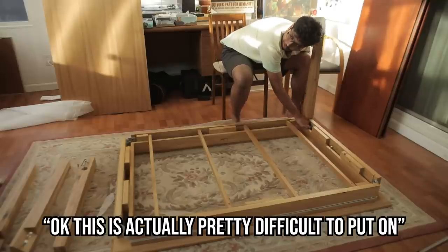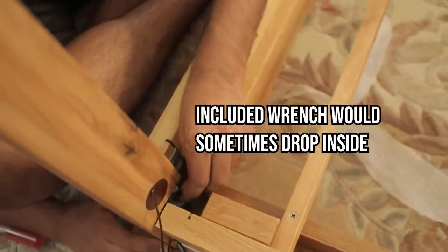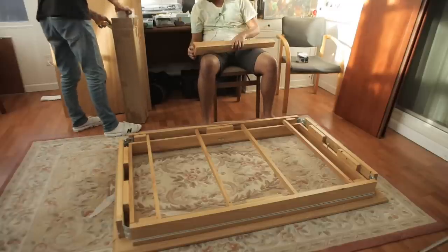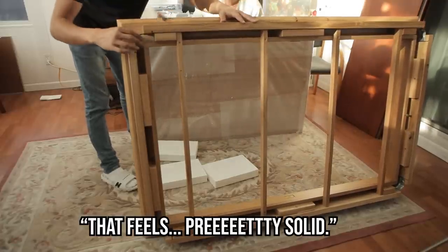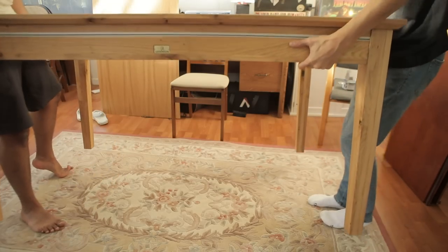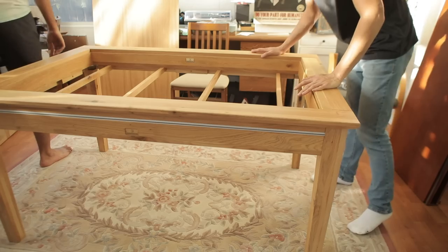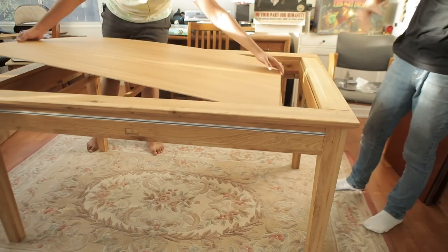This is actually pretty difficult to put on. Being real careful with my fingers here. Other than that, smooth sailing. Wow, that is beautiful — rather pretty looking. That feels pretty sexy, pretty solid. It's heavier than I thought it was going to be, actually. Wow, it feels so sturdy. Holy shit, that feels nice. And this piece goes on — wow, that's so easy too.